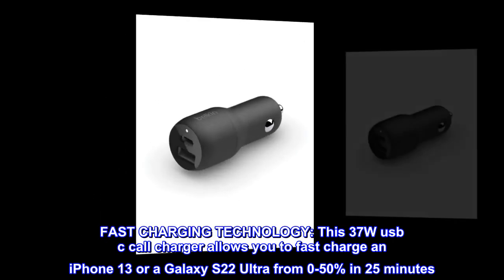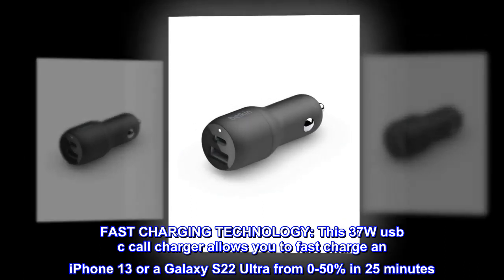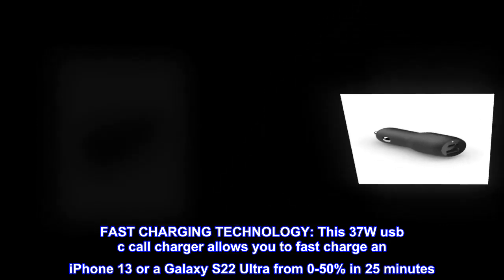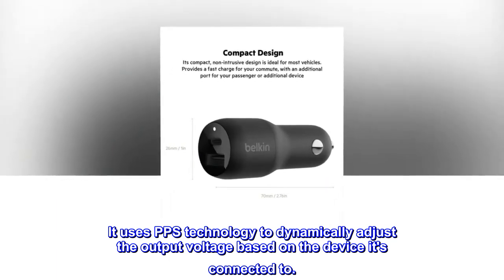Fast charging technology. This 37W USB-C car charger allows you to fast charge an iPhone 13 or a Galaxy S22 Ultra from 0 to 50% in 25 minutes. It uses PPS technology to dynamically adjust the output voltage based on the device it's connected to.